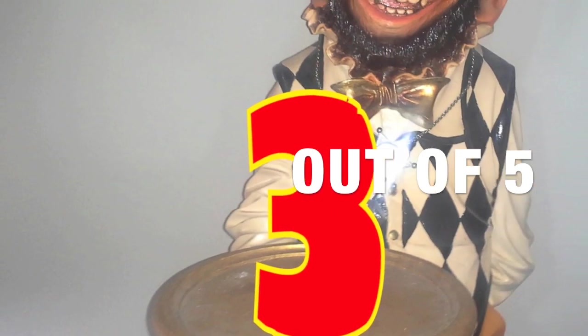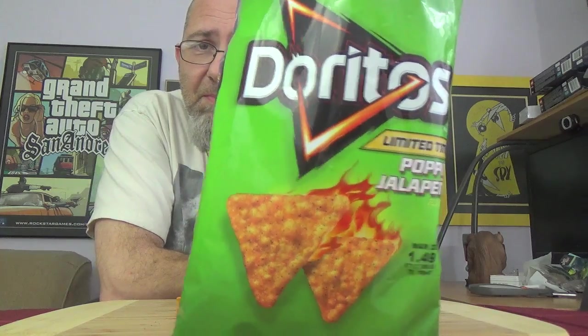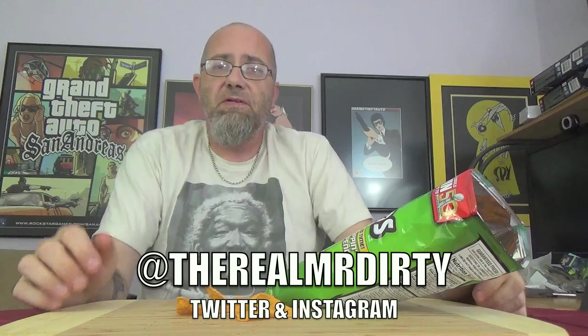Overall they're still pretty tasty. You could probably barrel through a bag of these without being bothered by heat or anything like that. You're probably never going to go out and buy these again — there's nothing popping about these. Three out of five. Run out and scoop them up, limited time only — Poppin' Jalapeno flavored Doritos. Give them a go. I'm Mr. Dirty, this is the GTM Show. You can also follow me on Twitter and Instagram at TheRealMrDirty. And as always, get out of here — go have a run.